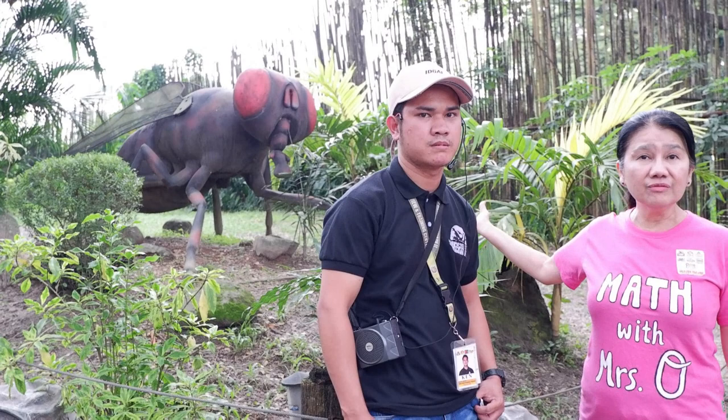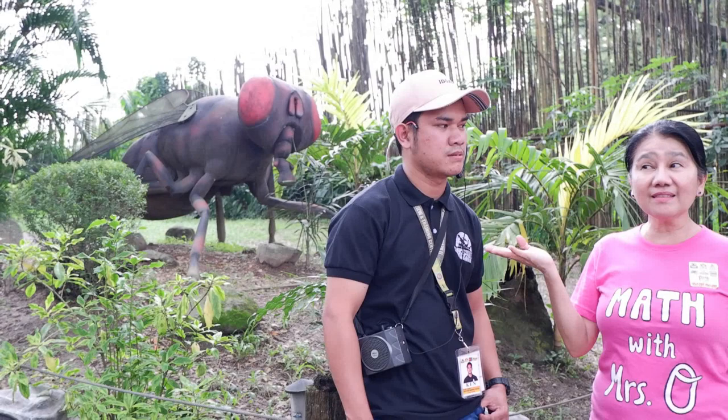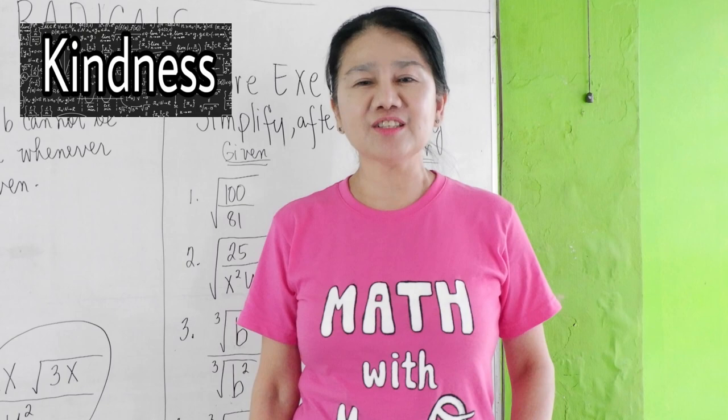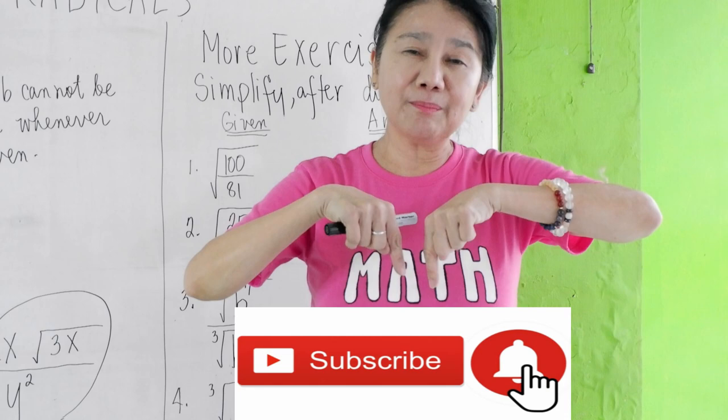I'll give you three seconds to answer me. One, two, and three. The correct answer is 8,000. Before we end, you always have to remember to add kindness, subtract judgment, multiply understanding — equals Mrs. O.'s good life equation. Don't forget to click the bell button and subscribe.